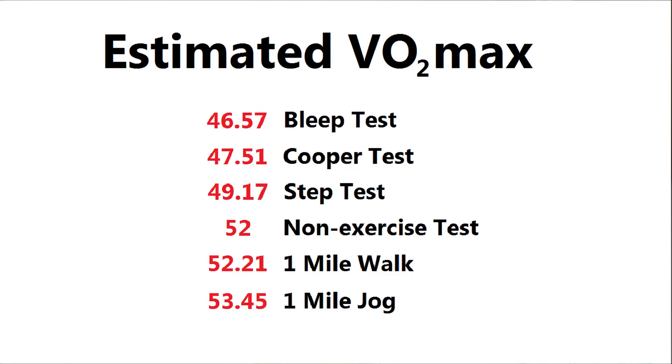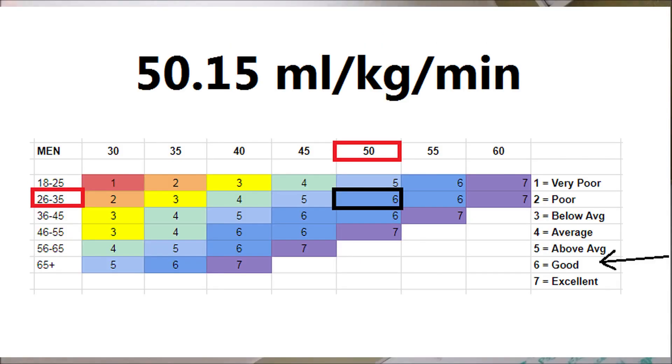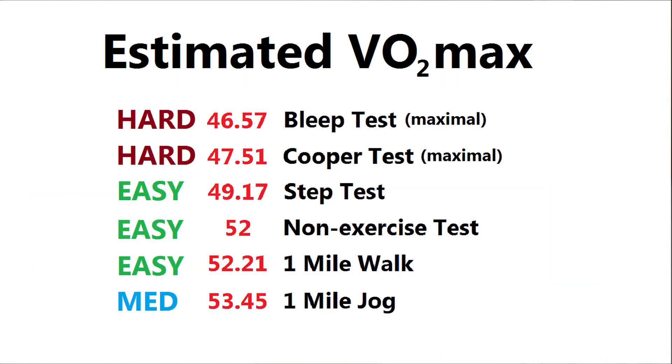So here are my six scores. The bleep test gave me the lowest estimated VO2 max and the mile jog gave me the highest. Overall I was impressed by how close the numbers were to each other, and I think 50 is probably a good estimate, which puts me in the 'good' category.